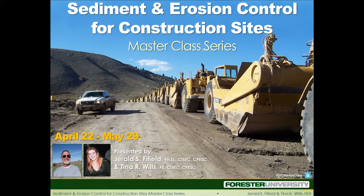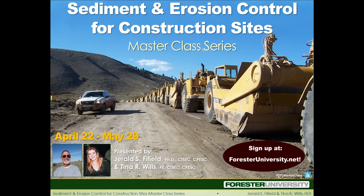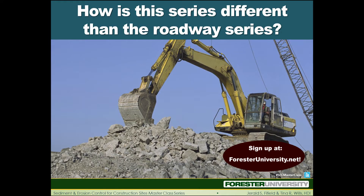Welcome. I'm here with our popular speaker, Jerry Fifield, to share more about his upcoming Sediment and Erosion Control Masterclass series. Jerry, how is this series different than the Roadways Masterclass series?